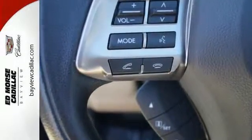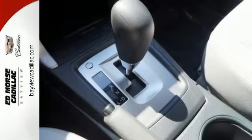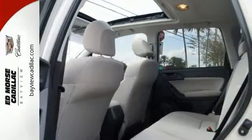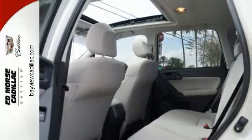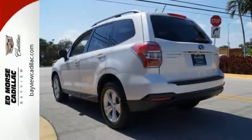You'll stay safe with this all-wheel drive SUV, and it has a 5 out of 5 star crash test rating. It also has the nice-looking satin white pearl exterior and gray interior. They make a wonderful color combination.